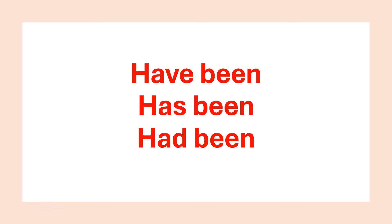Hello everyone, welcome back to my channel. Today we are going to explore the different uses of have been, has been and had been. These phrases are a part of perfect tenses in English and can sometimes be a bit tricky. But don't worry, by the end of this video, you will have a clear understanding of when and how to use each of them. Let's dive in.